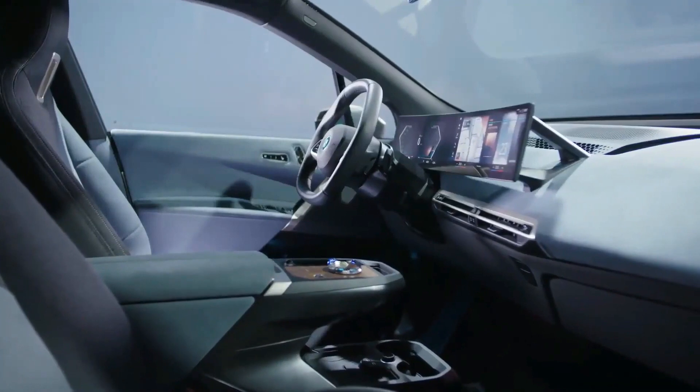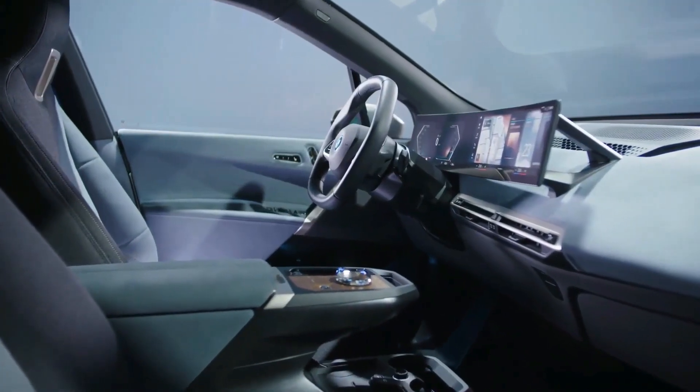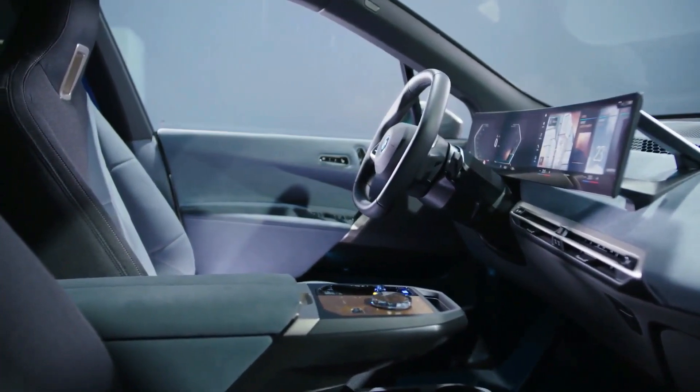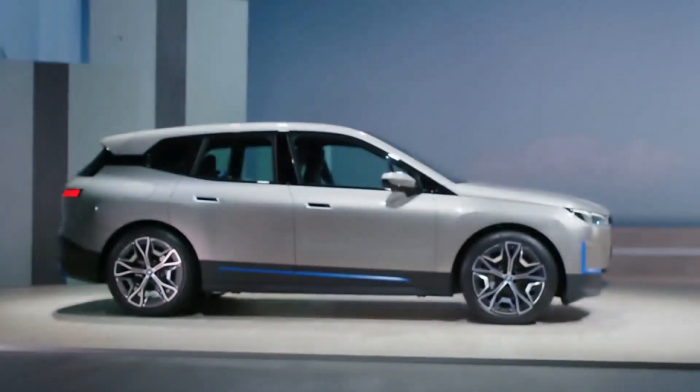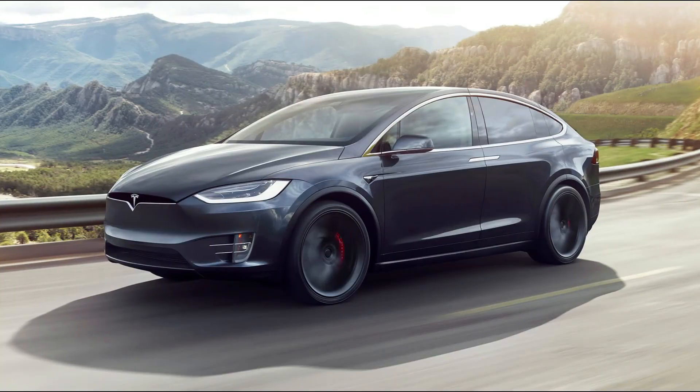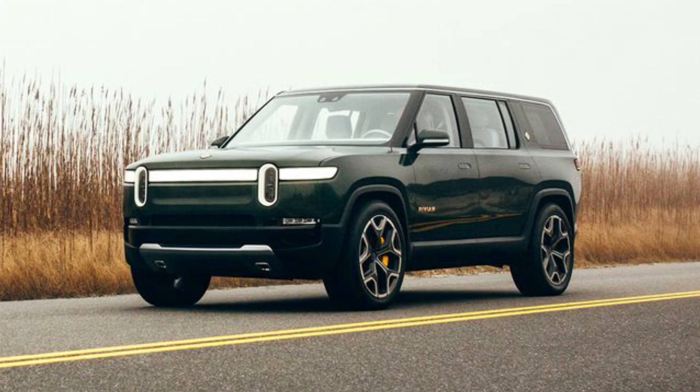The inside of the iX is extremely large, with many current technological elements on exhibit, such as a sleek curved digital instrument panel screen. When it arrives at U.S. showrooms, it will face competition from the Audi e-tron, Mercedes-Benz EQC, Tesla Model X, and the impending Rivian R1S.